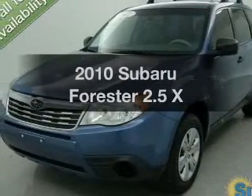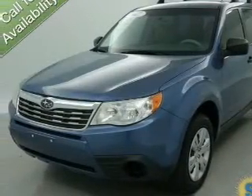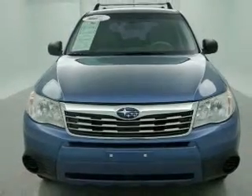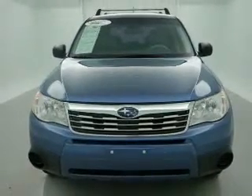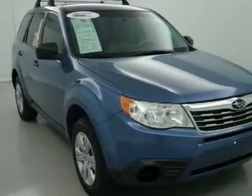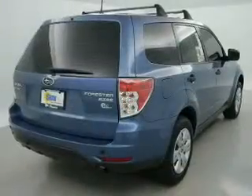Get noticed in this 2010 Subaru Forester. If you're looking for a first-rate auto, this one could be yours today. The powertrain includes all-wheel drive with an efficient four-cylinder engine that responds smoothly to its automatic transmission. Premium wheels lend a distinctive appearance.